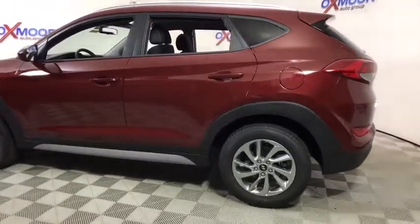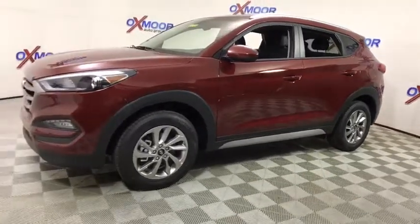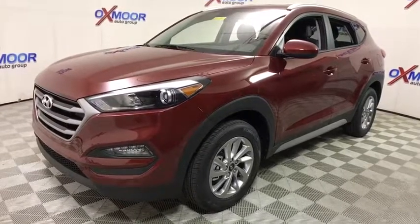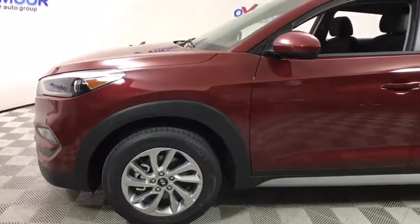The 2018 Hyundai Tucson, boasting low noise and vibration levels and a smooth ride, combines the rugged utility of an SUV with the maneuverability and refinement of a car. With its spacious interior, small never felt so big. This vehicle has less than 100 miles.